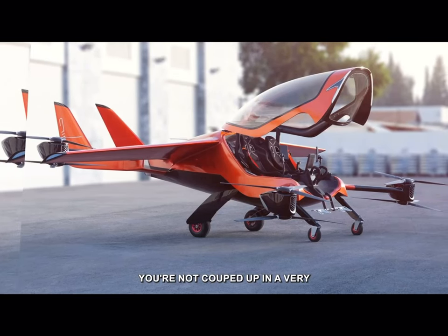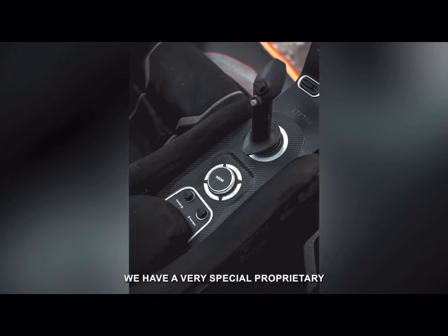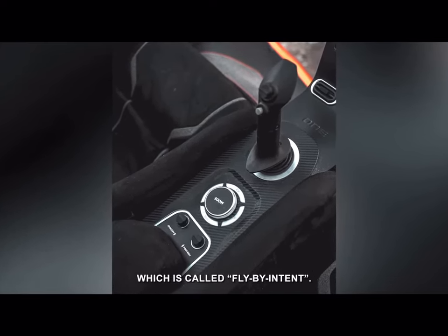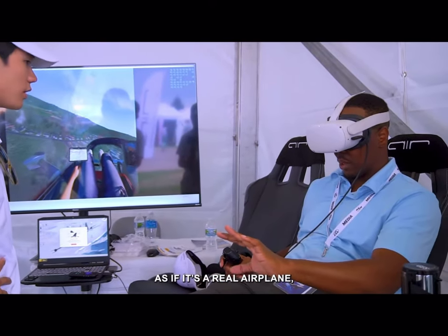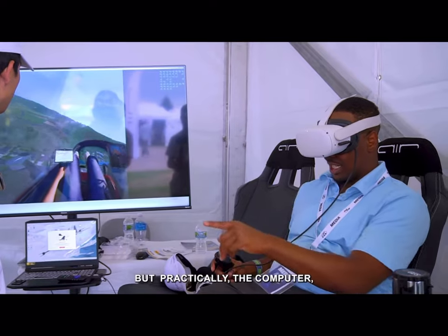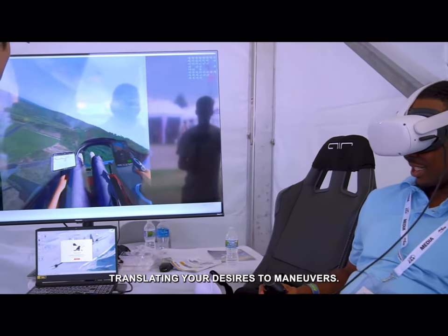You're not cooped up in a very small cocoon. We have a very special proprietary flight control system called fly-by-intent. You feel like you're flying the aircraft as if it's a real airplane, but practically the computer is flying the aircraft, translating your desires to maneuvers.